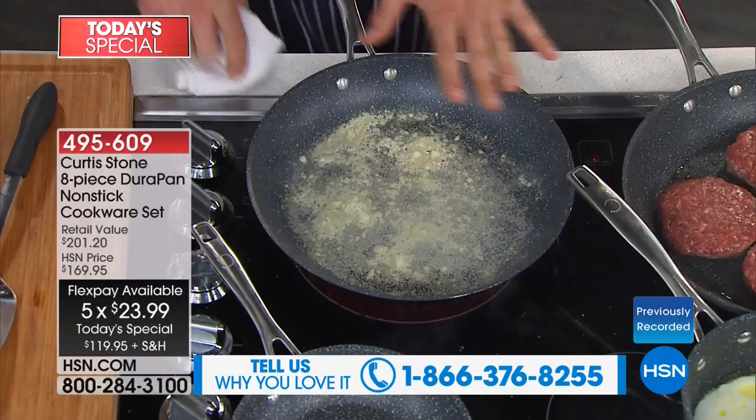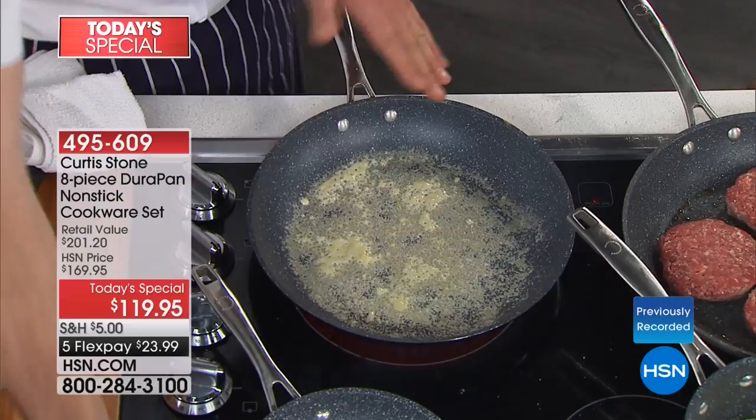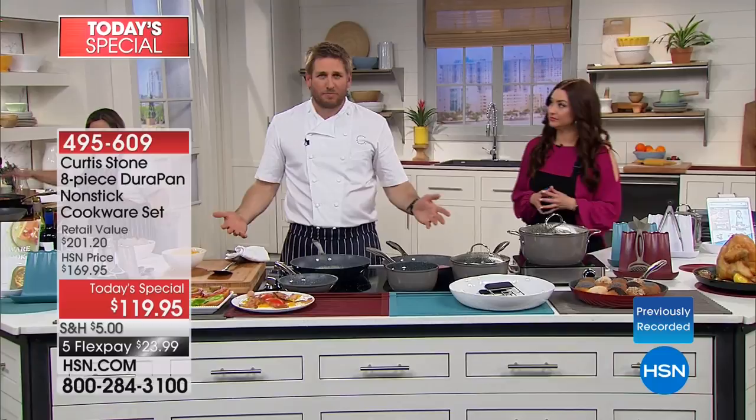I said 'pour' on purpose because I put bacon and eggs — six eggs — into this generous 12-inch pan and it literally slides around. I threw burgers in too. Burgers would of course stick in any other piece of cookware, but the DuraPan allows you to do this. You know it's not going to stick.